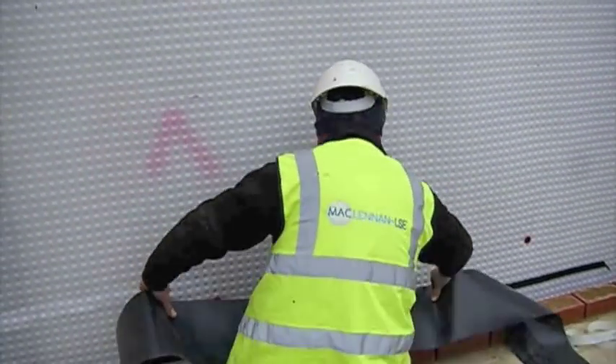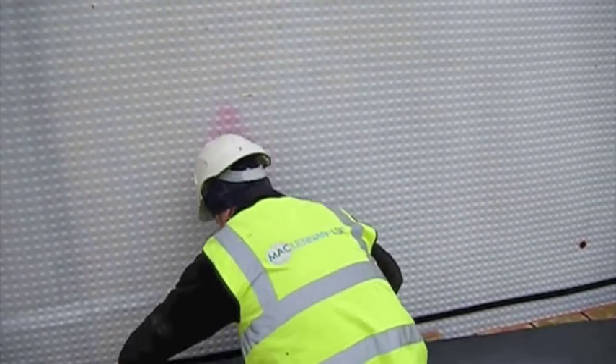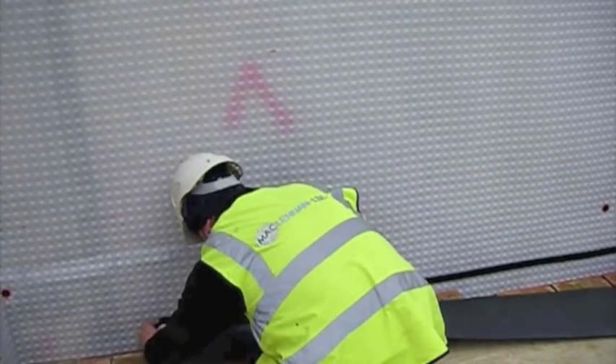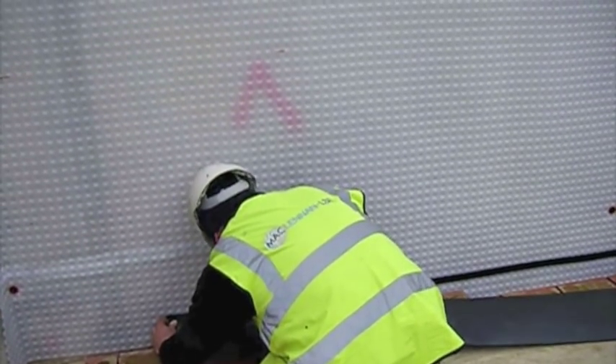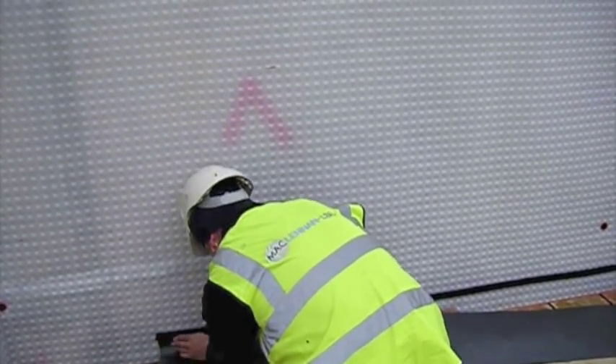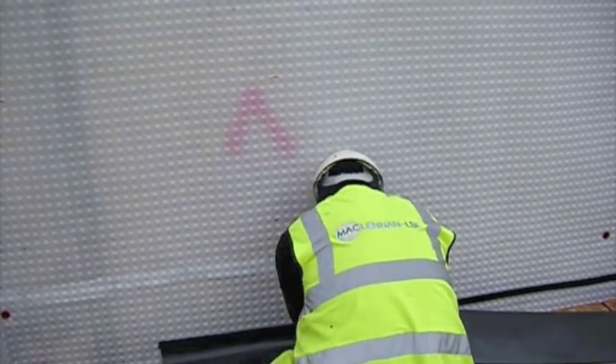The MacLennan LSE cavity drain system does take the risk out of waterproofing and should always be installed where a dry habitable basement is required, to comply with Grade 3 as per BS8102.